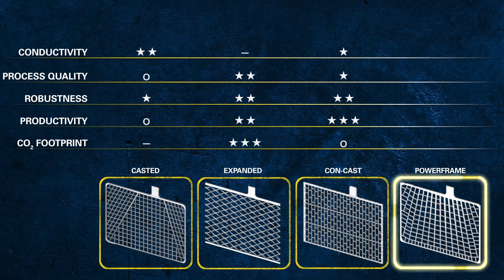The Powerframe grid provides best-in-class conductivity thanks to its optimised shape. Because this grid is not cast but stamped, the design is not limited by the casting process, but can be optimised to the electrical and performance requirements.